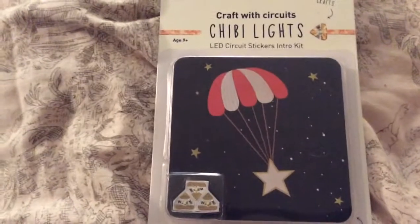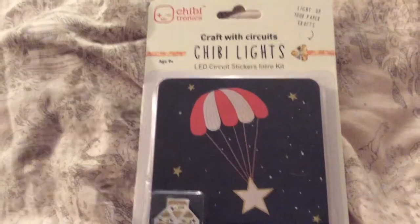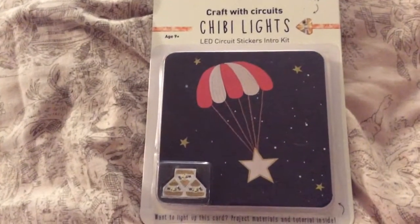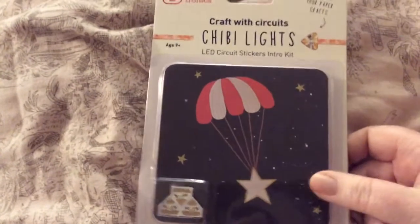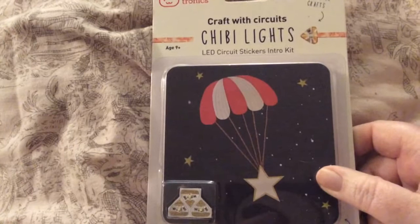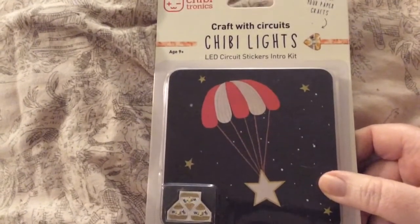And then I got the Chibitronics. I've been wanting to try this so much. I got the intro kit — I didn't buy the big $30 set, this one was $10. And it comes with three circuits so you can try it out and see if you like it.